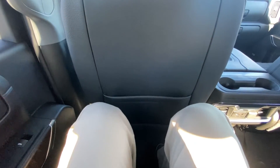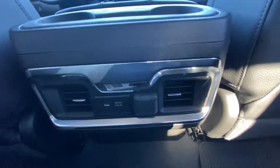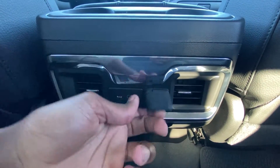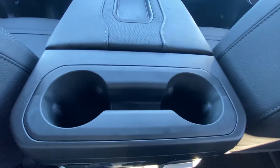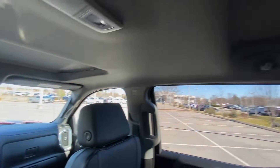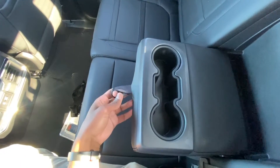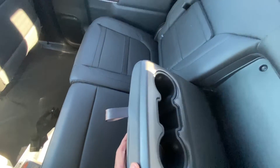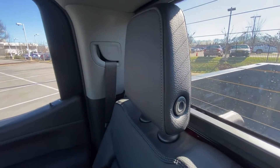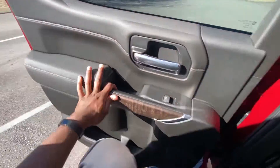Great legroom back here — I'm six foot three and have plenty of head space. I feel like I'm in the back of a Mercedes right now. Down here we have rear AC vents, a USB-C port, a USB-A port to charge, a 12-volt outlet, and cup holders. There's also a little storage in the center, and we can fold the headrest down.